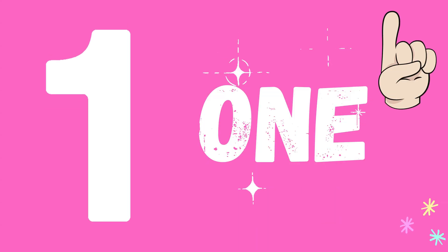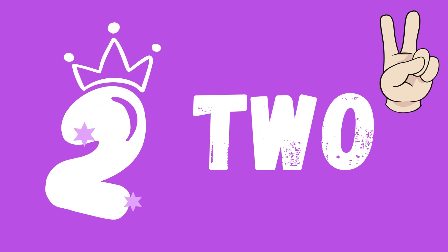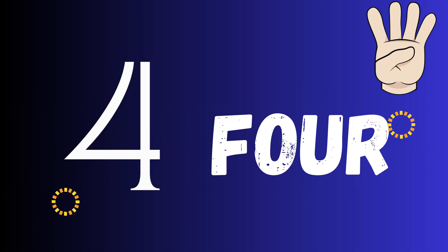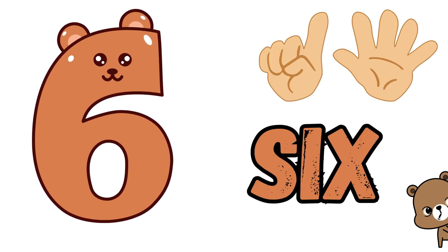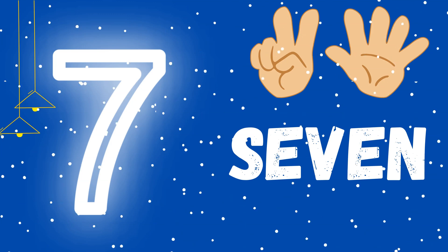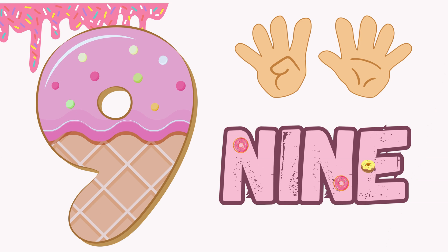One. Two. Three. Four. Five. Six, seven, eight, nine, ten.